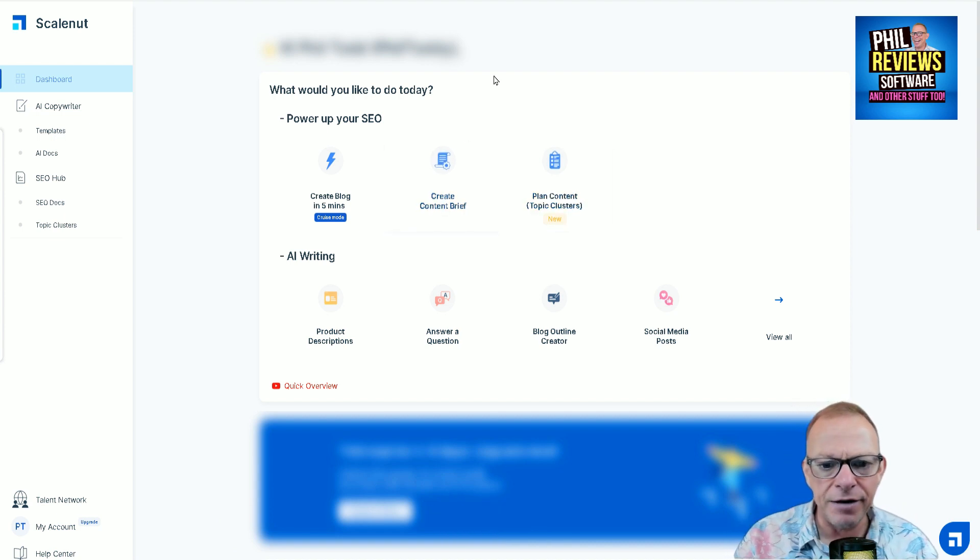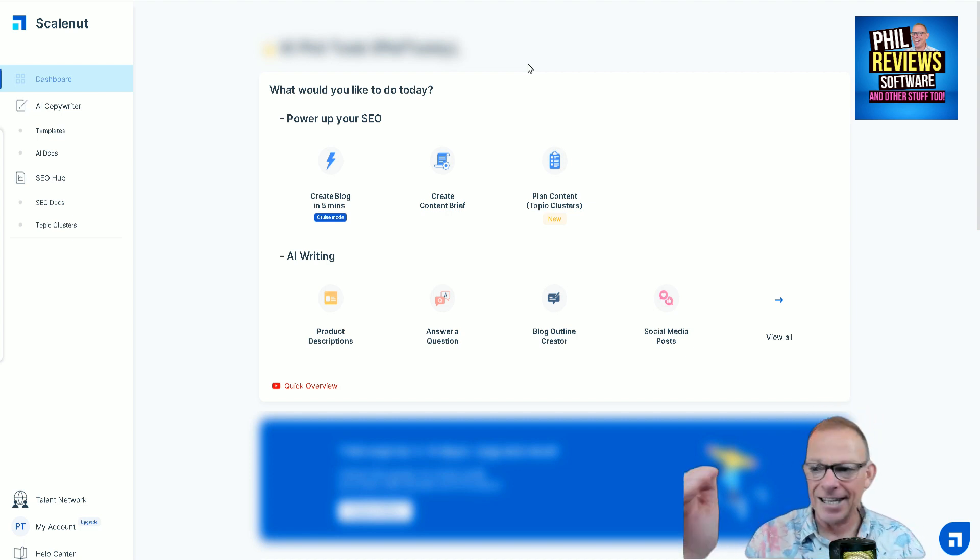The second tool is 'Create Content Brief' — another fantastic tool which, once you put your keywords in, will analyse the top 10 websites appearing in Google with articles related to those keywords. It will tell you how many words you need in your article, what reading level it should be, and how many headlines you should include, and then you can go on to create your brief.